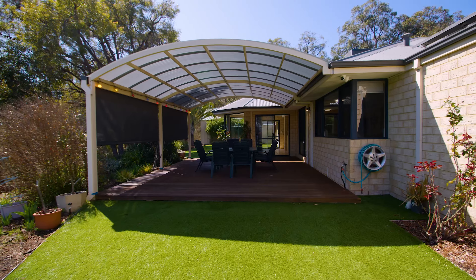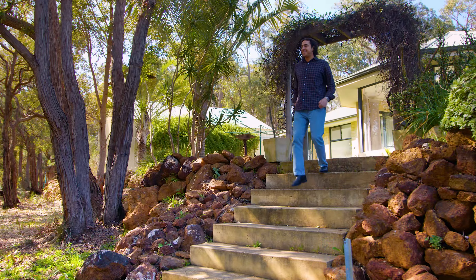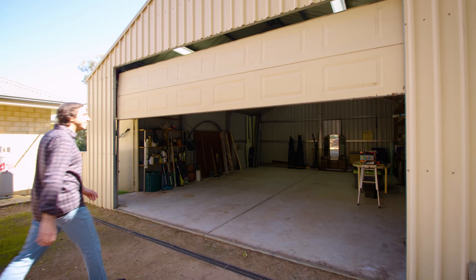The home is situated on a 3,140 square metre block and, as aforementioned, has everything you would expect from an amazing family residence, including an incredible workshop.